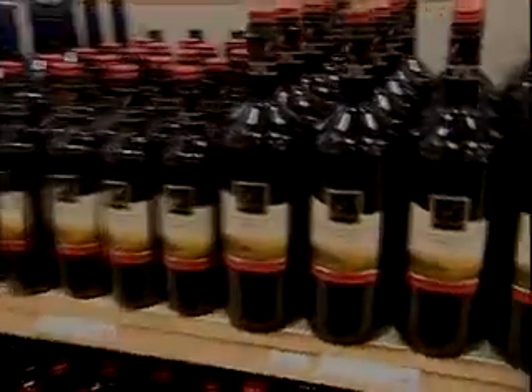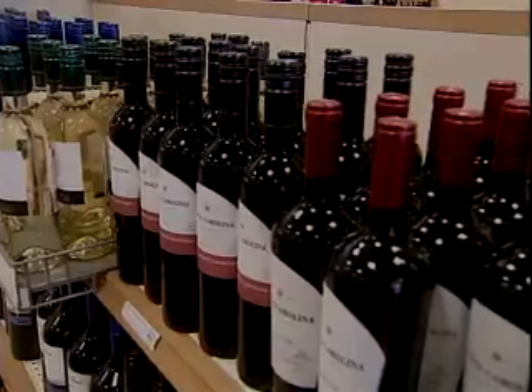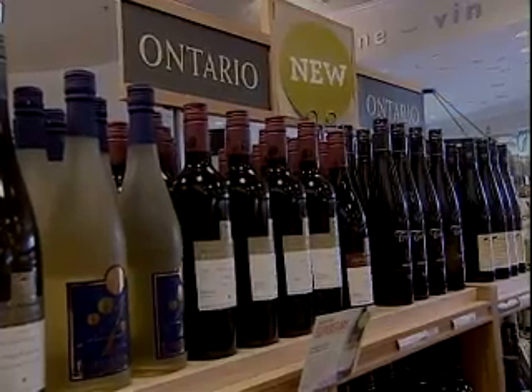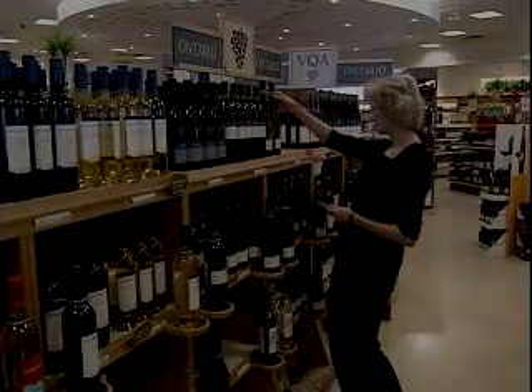Okay, admit it, it can be pretty intimidating. So many choices — what wine, what country, what year. Take a guess, buy the usual. You're not alone. Most of us are unsure. The number one question is always, what goes well with something? How can you help me try and choose a product? So what's the answer?